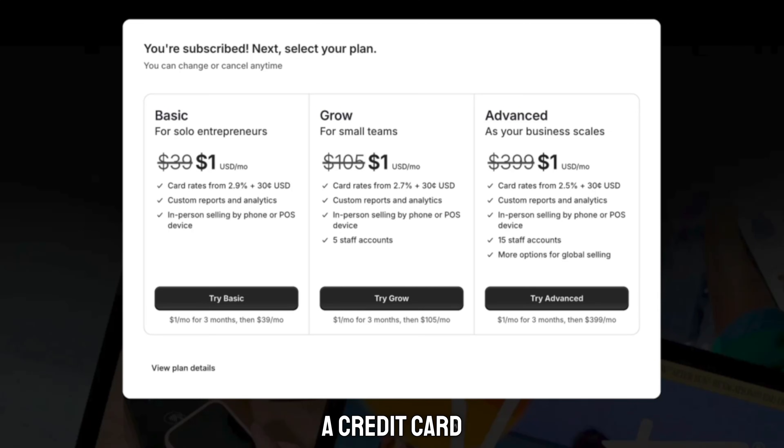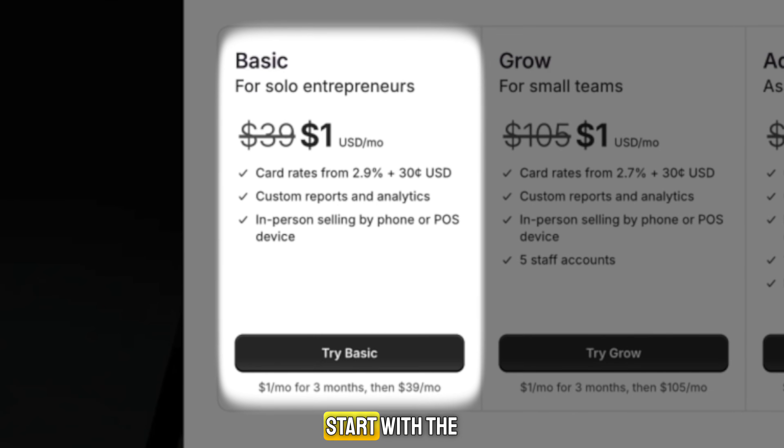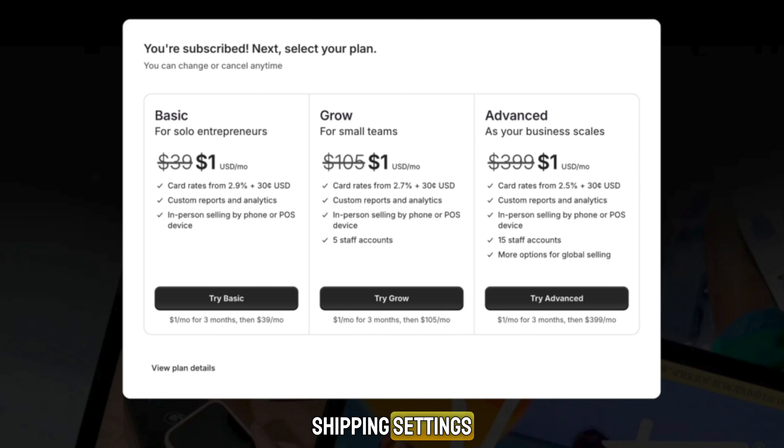The best part? You don't need a credit card for the first three days. After that, you unlock the special offer — three months for just $1 per month. That's why many people call it the Shopify 3-Month Free Trial, because you basically get full access for next to nothing. If you're a beginner, start with the basic plan. It includes everything you need: website design tools, unlimited products, discount codes, shipping settings, and secure payment processing.